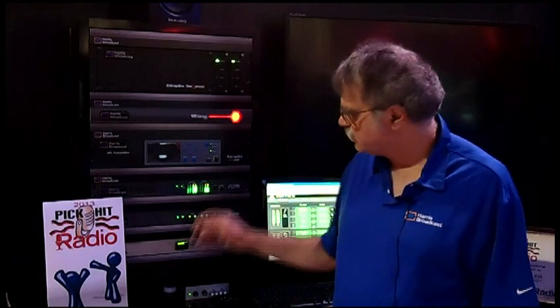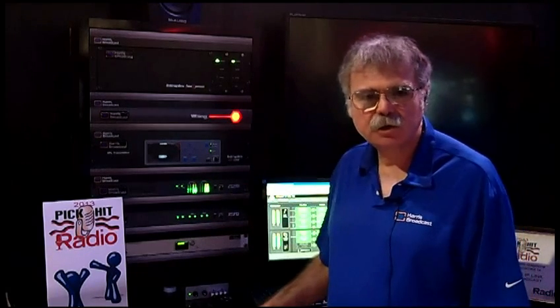Hi, I'm Chuck Alexander with Harris Broadcast. We're very pleased to be a winner this year of the 2013 Radio Magazine PickHit Award for our IP-Link 200 audio codec.